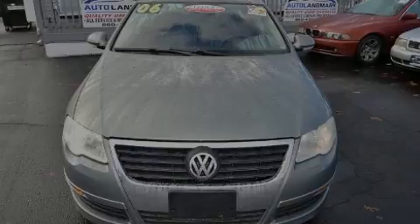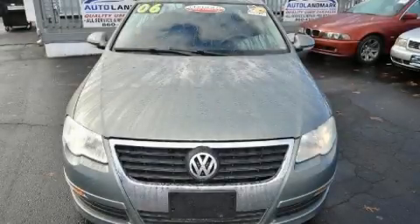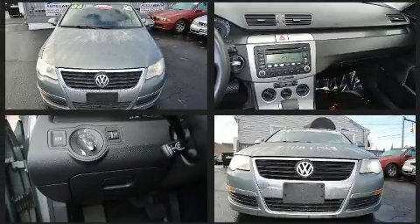Introducing the 2006 Volkswagen Passat. This four-door, five-passenger sedan provides exceptional value.